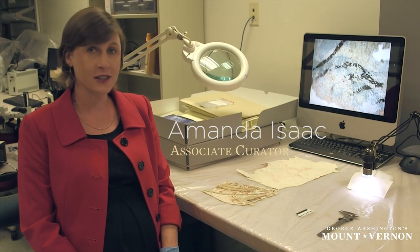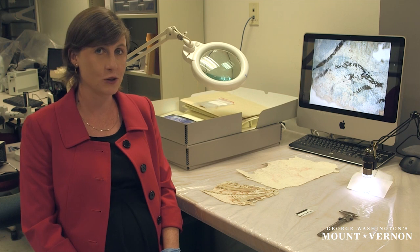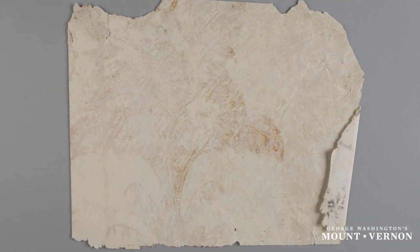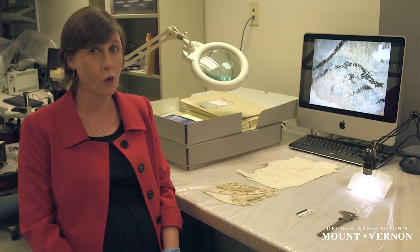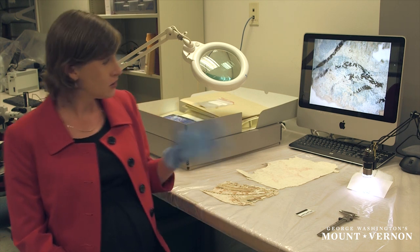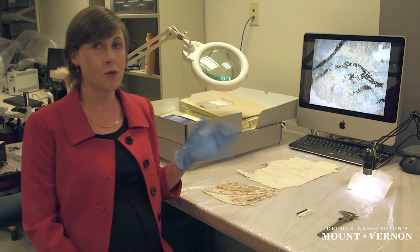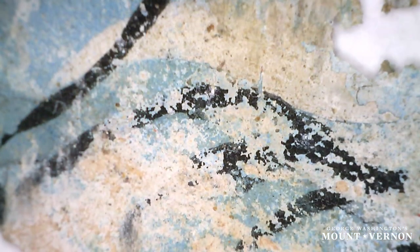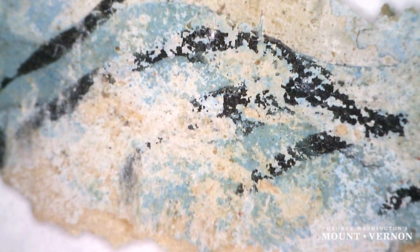We've known from the Washington documents that there would have been wallpaper in the Nellie Custis Lewis room and in all the second-floor bedchambers during the Washingtons' lifetime, but it wasn't until earlier this year that we actually had hard evidence of what that wallpaper looked like. We found a number of fragments, and you're seeing here on the screen a close-up of one of the fragments found in a corner of the room. We know from the position where it was found, based on where the plaster and the paint lines were, that it was from that earliest period, circa 1757 to 1758.